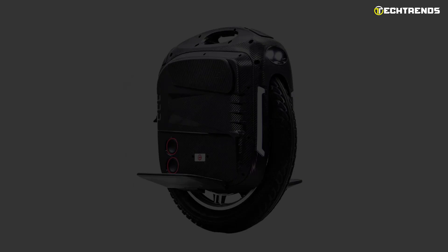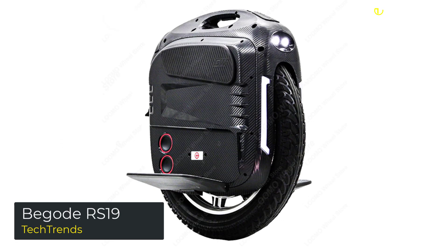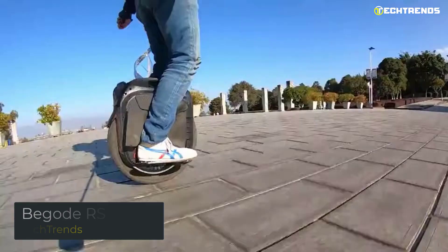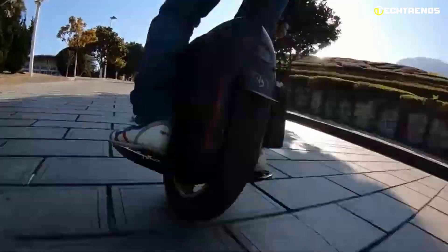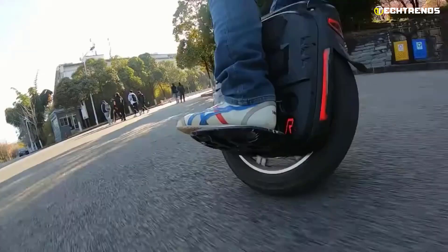The Begoat RS 19 is a classic Begoat unicycle that offers high quality at maximum value. You'll enjoy using it after work, on weekend trips, and even on a casual ride around the block. It is designed with a dual input port which can connect two chargers simultaneously and offers a push button to turn the unicycle on or off.